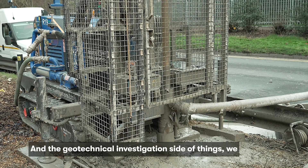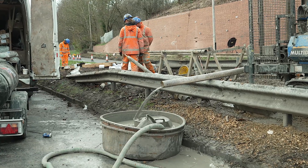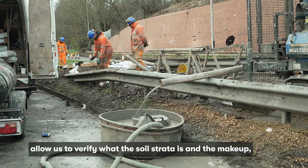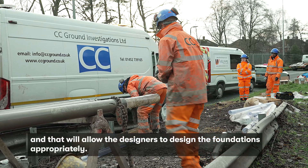On the geotechnical investigation side of things, we are drilling some boreholes up to 40 metres deep to allow us to verify what the soil strata is and the makeup, and that will allow the designers to design the foundations appropriately.